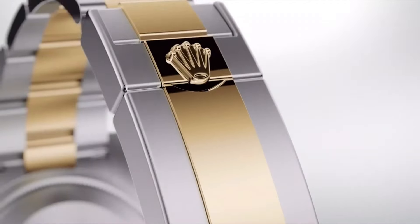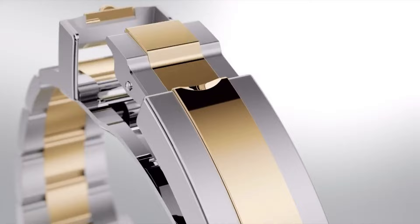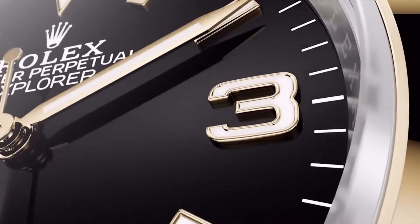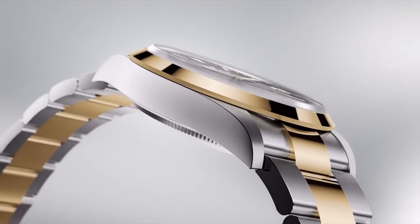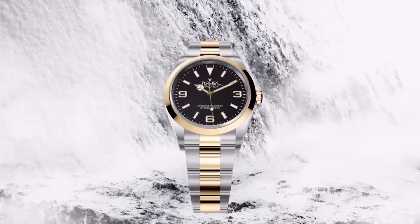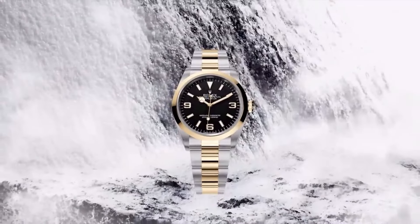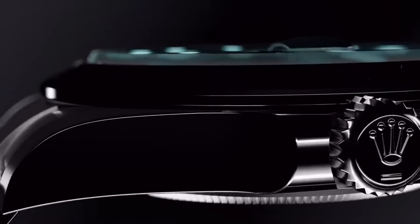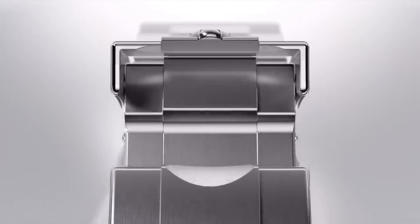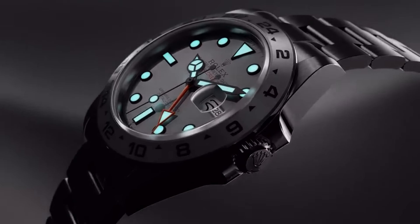From the iconic Submariner to the legendary Daytona, Rolex watches are celebrated for their exceptional craftsmanship and enduring style. With a commitment to excellence and attention to detail, Rolex continues to be a symbol of success and sophistication, coveted by watch enthusiasts and connoisseurs worldwide.